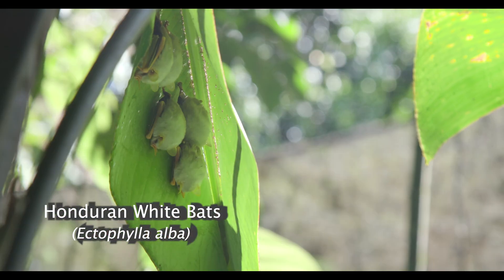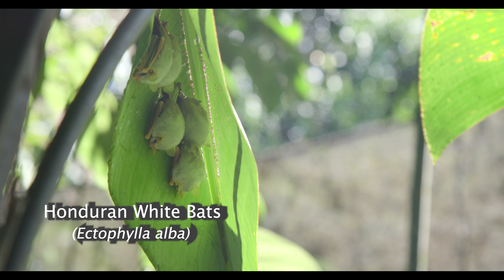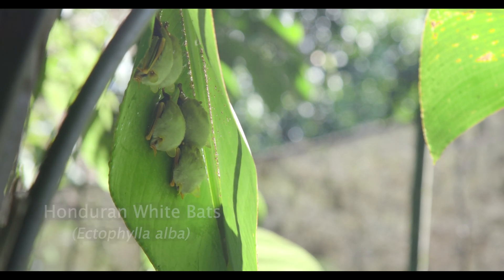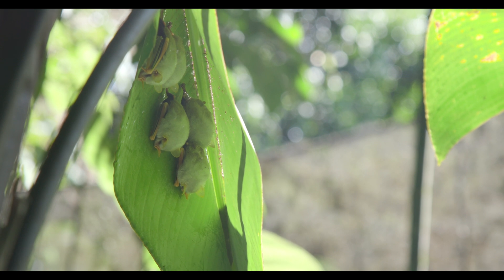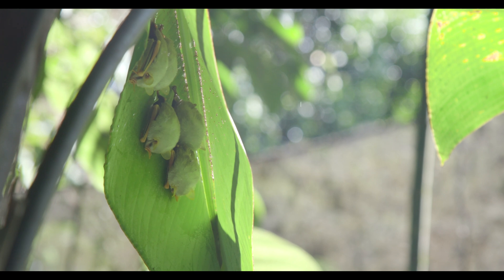Today we're at Perala Ecological Gardens and at the moment we're looking at a roost of Honduran white bats, Ectophylla alba. It's a small frugivore — eats figs. It's a tiny bat about this size, with a forearm of about 30 millimetres, weighing about 5 to 8 grams.